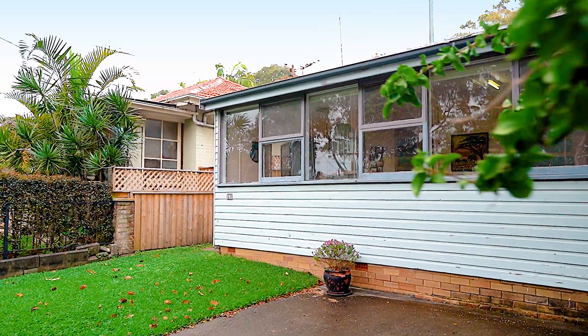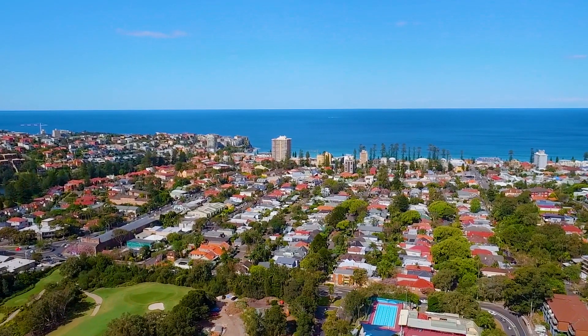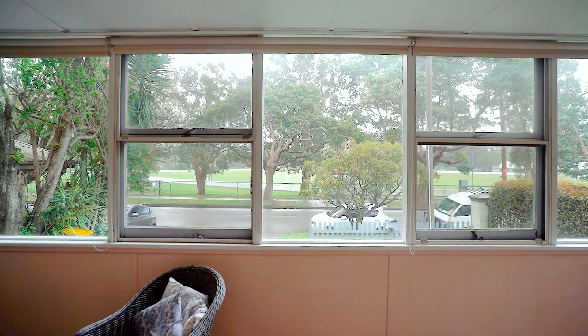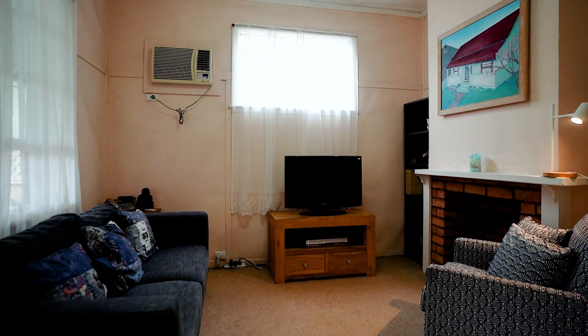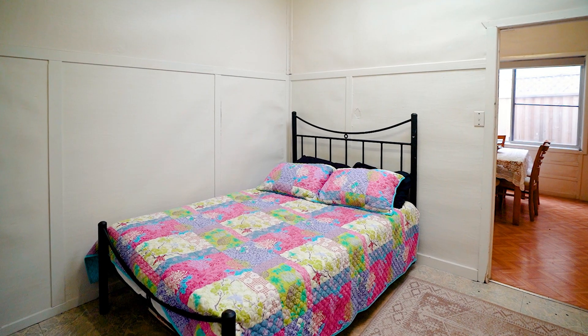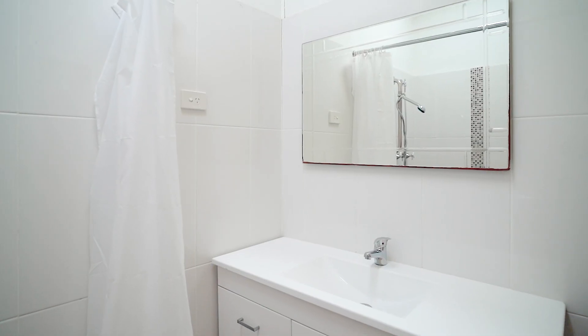Here we have something I'm truly excited to be presenting. This is a property that exemplifies one key word, and that is potential. The thing that's truly exciting about this home is that it is the perfect entry-level blank canvas. For those of you who have been looking to get their first step on the rung of that magnificent property ladder that is Manly, this is an opportunity you simply cannot go past.